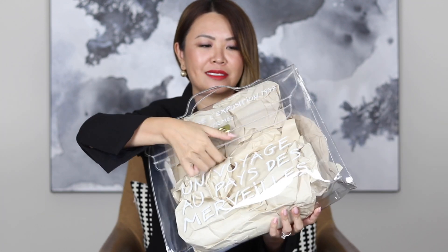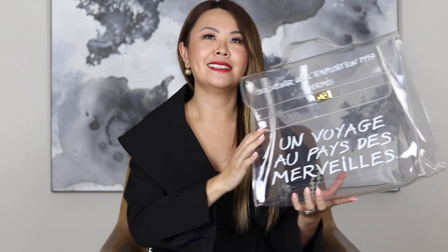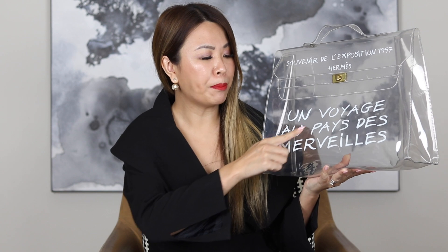To open it up, it's just a turn lock closure. One of the biggest trends in 2018 is the whole transparency trend, and I really loved some of the clear Chanel bags they released, but I wasn't willing to pay $3,000–$4,000 for a clear Chanel bag. So I hopped onto eBay and found this one in really good condition. This one is from 1997, so it is like 21 years old. It does have a couple of marks here and there, but the most important thing to me was that there was no yellowing.